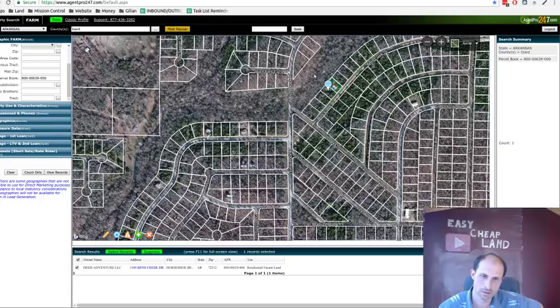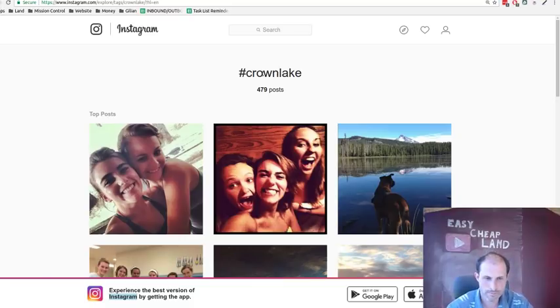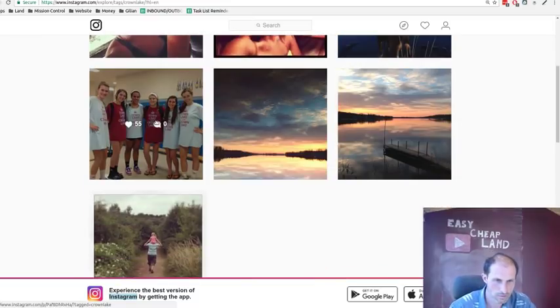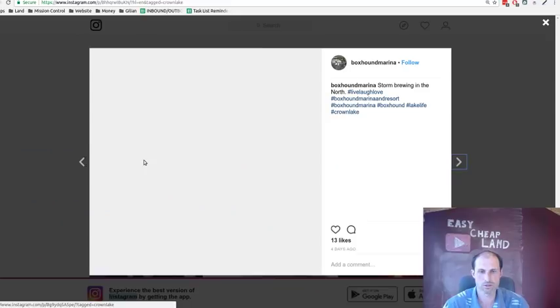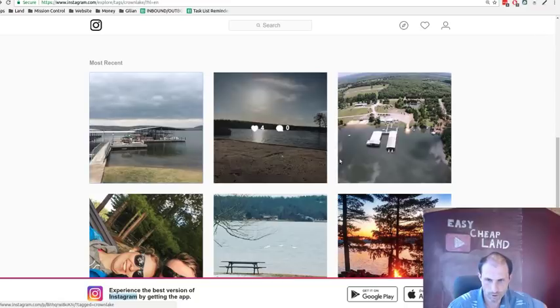I pulled up Crown Lake on Instagram. This looks like the right one — here's what appears to be the local high school, a dock out over the lake, and the marina. Here are some pictures next to the boat launch at Box Hound Marina and Resort. You can keep your boat in the boat houses — pontoon boats seem to be the popular choice on this lake.